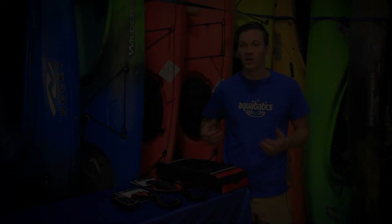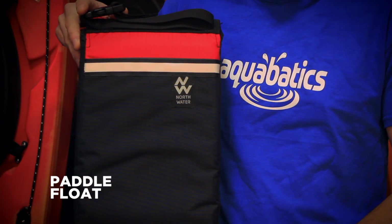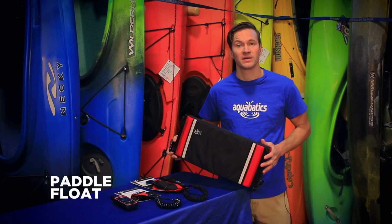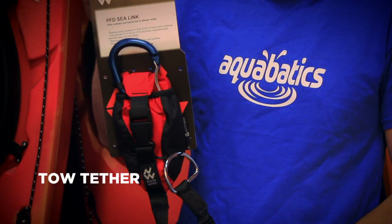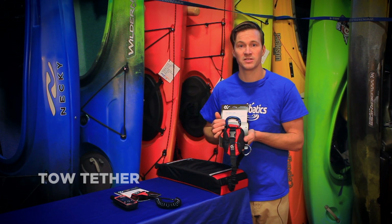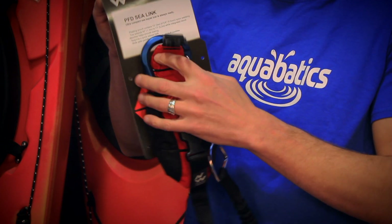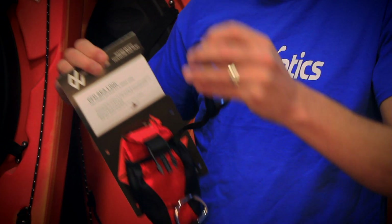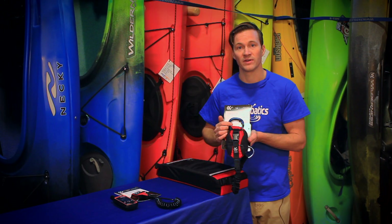As you start paddling in bigger open water, a paddle float might become one of the vital pieces of equipment you take with you. A paddle float is used to help get someone back inside their boat after it's capsized. A dedicated tow tether is something that you might also consider. Having something attached to your PFD or your kayak that's quick and easy to access is going to help you be a little bit more hands-free and efficient in the event of needing to tow somebody or any other type of rescue scenario.